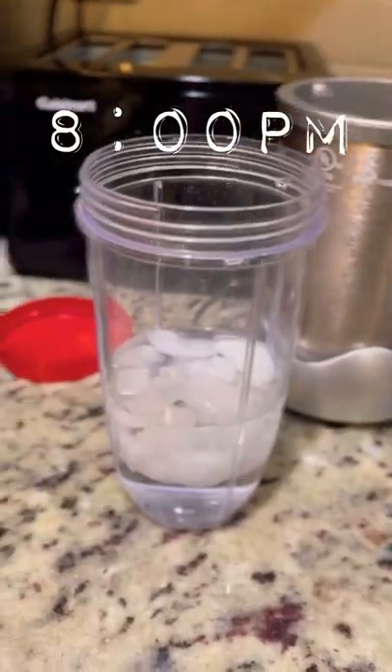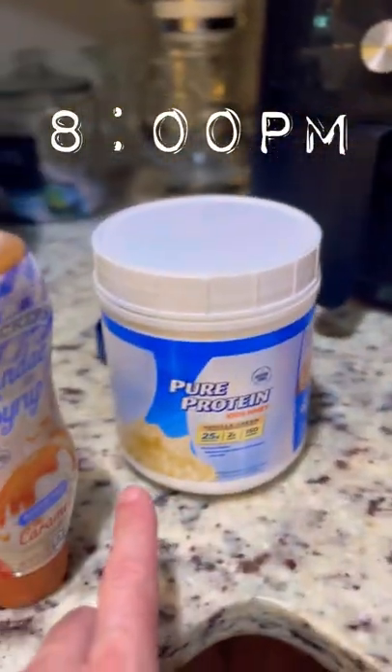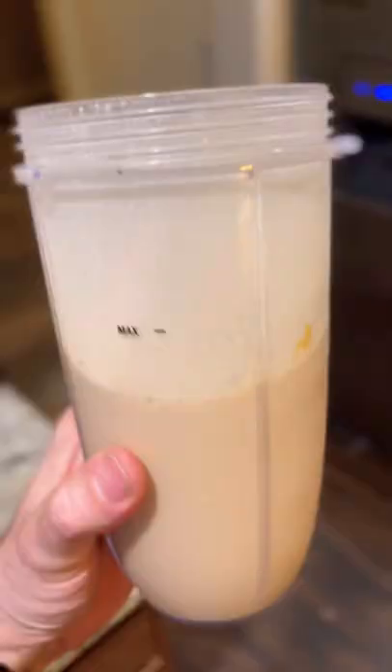Finally, to finish the night off, I was still hungry, so I made a protein shake with some peanut butter, protein powder, sugar-free caramel syrup, and chocolate shake. And that was a great way to end the day.